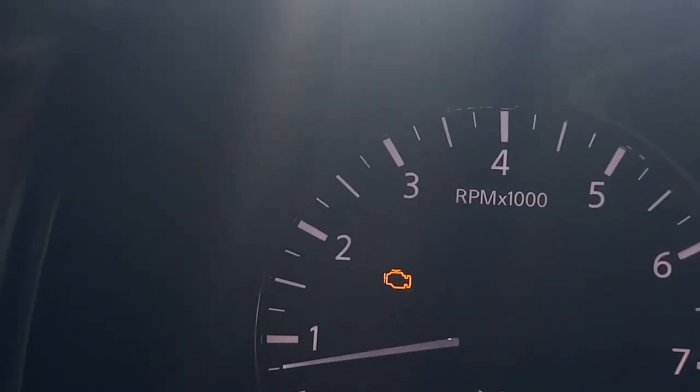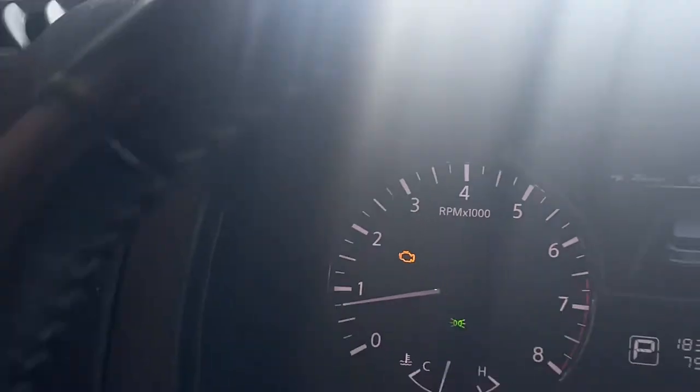Quick question Joe — would you happen to know what this flashing orange symbol would mean? That flashing orange symbol is your check engine light, or malfunction indicator light. It's letting you know that something's going on mechanically with the engine. You should bring it into a Nissan dealer as soon as possible.